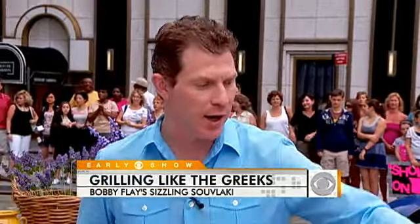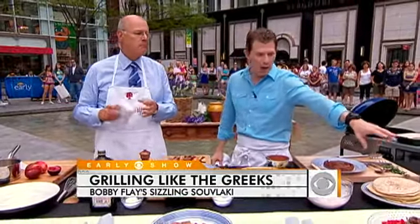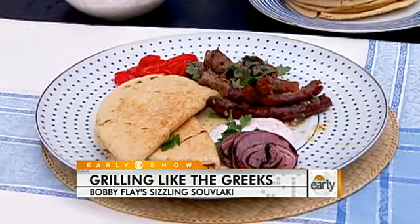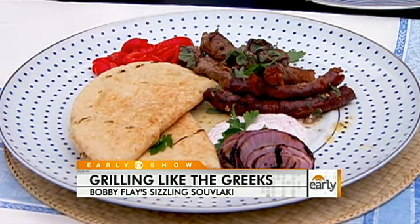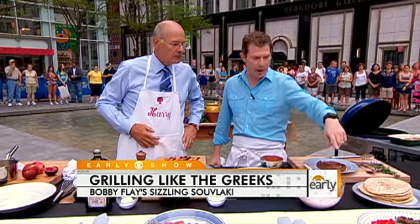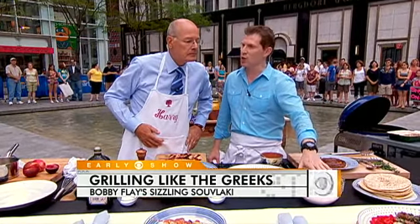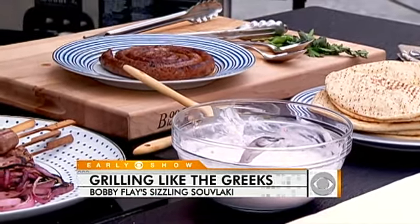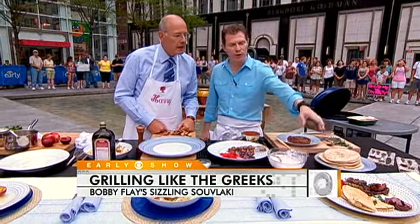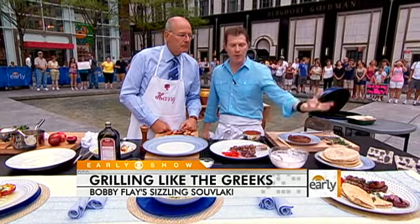So we're going to make a couple of different dishes today. We're going to make some lamb tenderloin — lamb souvlaki — which basically means lamb on a skewer, with some oregano vinaigrette. We're also going to add some lamb sausage to that. And I'm going to make a yogurt sauce with some radish to kind of cut through the yogurt. And then some good quality pita that we're going to throw on the grill, served with some peppers and some onions.